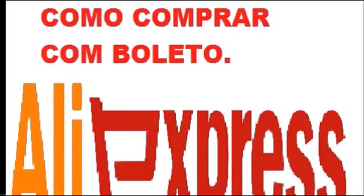Bom dia a todos, boa tarde, boa noite. Estou aqui novamente para fazer um vídeo para ensinar a todos vocês a fazer uma compra internacional. O diferencial deste vídeo é que agora vamos comprar utilizando apenas boleto bancário. A AliExpress, no dia 15 de agosto de 2013, disponibilizou esta ferramenta espetacular para todos os brasileiros.